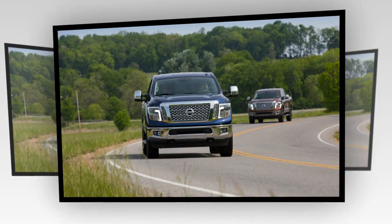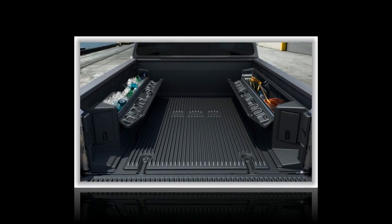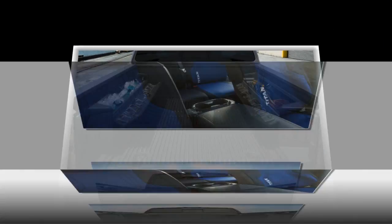Nissan says 53% of diesel XD sales have been conquests, meaning buyers have traded in trucks from competing makes.